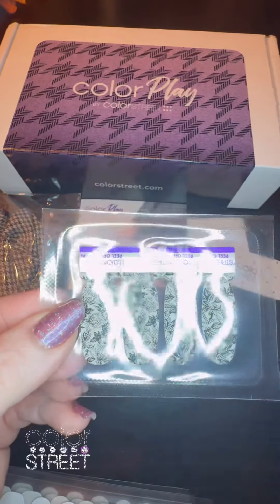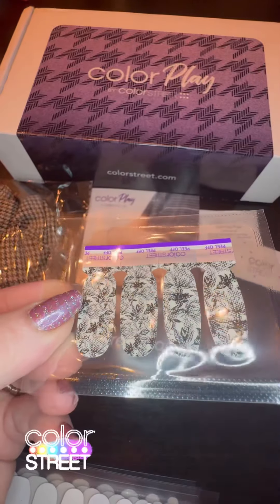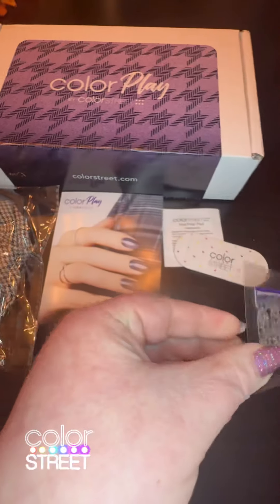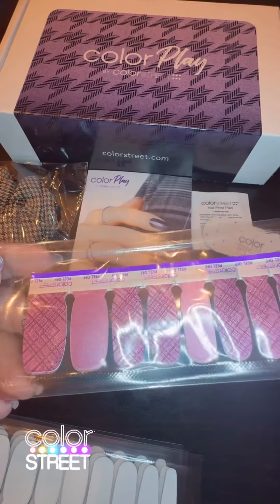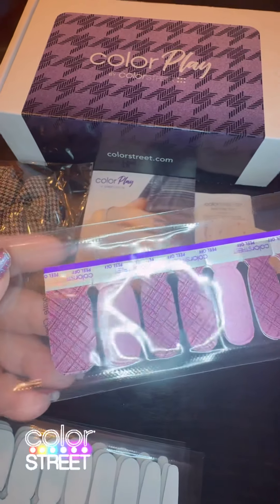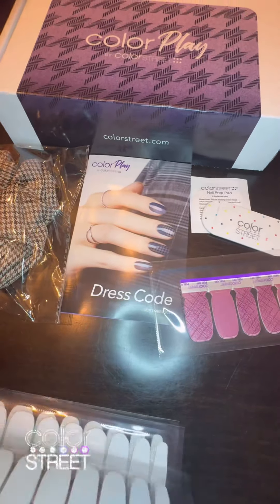We get an accent strip with this floral — it's so pretty, it's a clear overlay — and then we got this pretty rose gold plaid pattern. I love that.